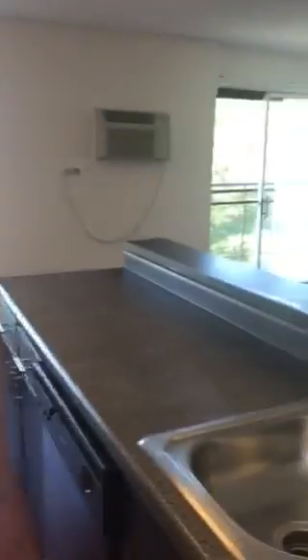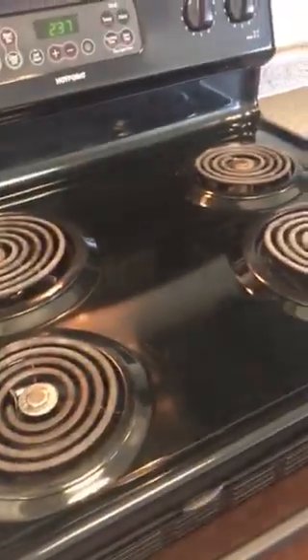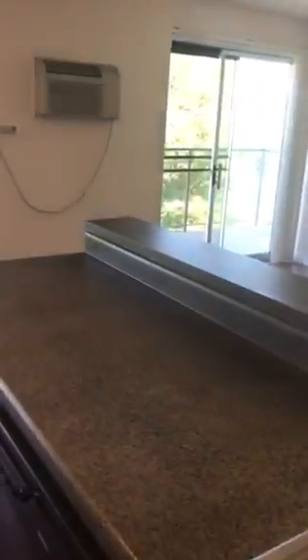This will come with a dishwasher, which a lot of places don't have. You've got the microwave, a stove, and a refrigerator — lots of counter space. And everybody always ends up in the kitchen.